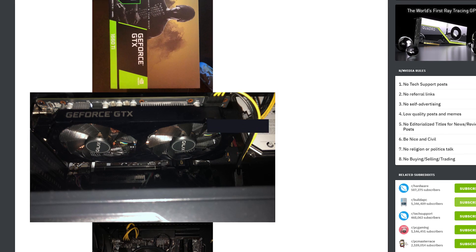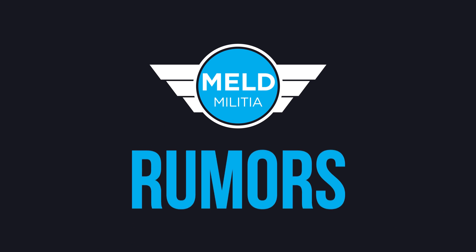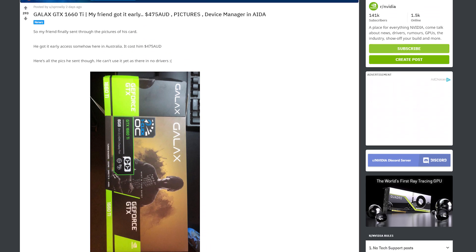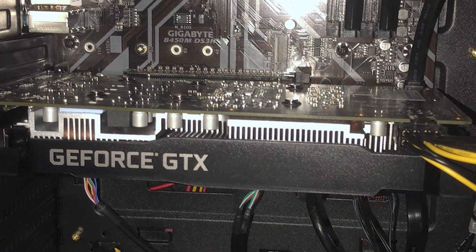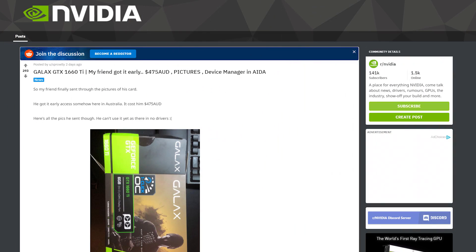Brought to my attention by one of you, the Meld Militia — if you want to send me news, leaks, or rumors, email them to tip@gamermeld.com and it may be part of the next video. This card was posted to the Nvidia subreddit, and apparently the user's friend from Australia got a 1660 Ti early. As you can see, it's not a bad looking card, and it's from Galax, one of the first to have the packaging leak. He supposedly paid $475 AUD, which converts to around $336 US.